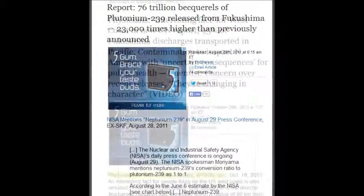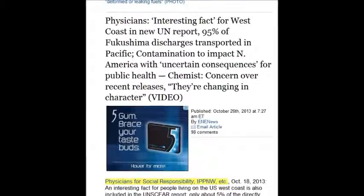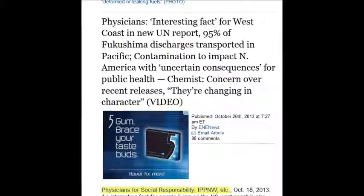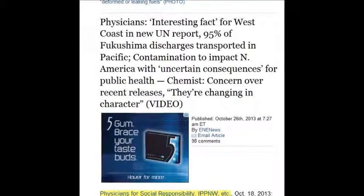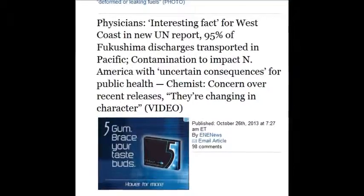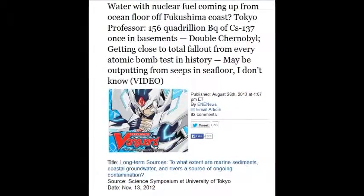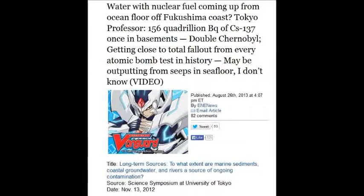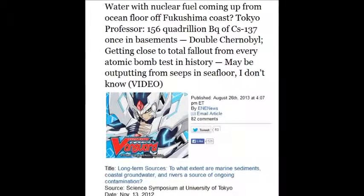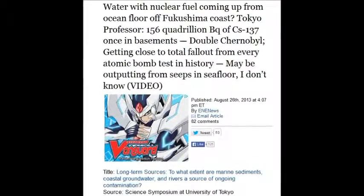On October 26, 2013, a physician notes an interesting fact for the West Coast in a new UN report: 95% of the Fukushima discharge is transported in the Pacific. Water with nuclear fuel has been reported coming up from the ocean floor off the Fukushima coastline on August 26, 2013 — 156 quadrillion becquels of Cs-137.